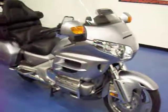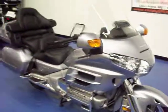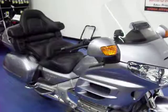Welcome to SimpliSportBikes.com. Here we have a 2009 Honda GL1800 Goldwing. We'll go through this video, show you the condition of the bike, parts that are on it, and start it up so you can hear it run.